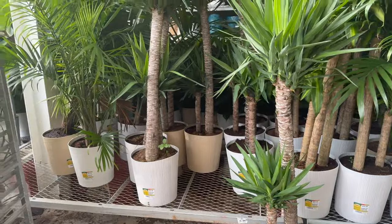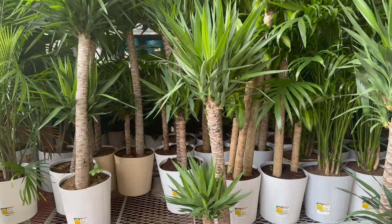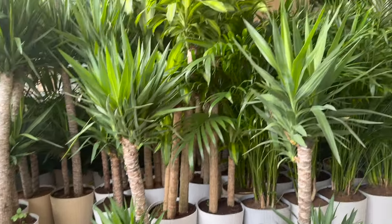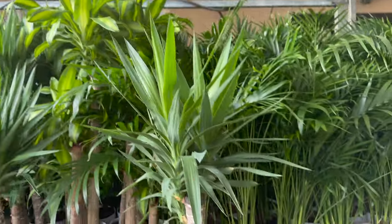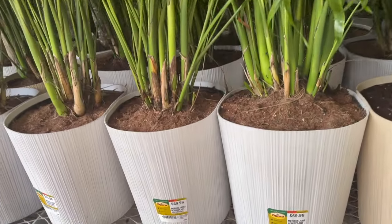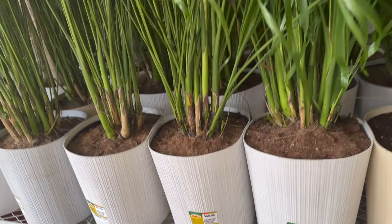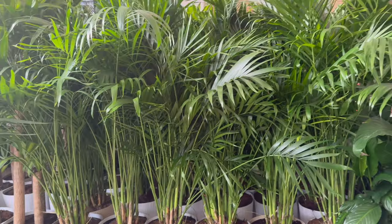They have some majesty palms, yucca plants. Looks like there's some corn plants back there — more majesty palms. All these are $69.98, and they also had a large peace lily on the end.